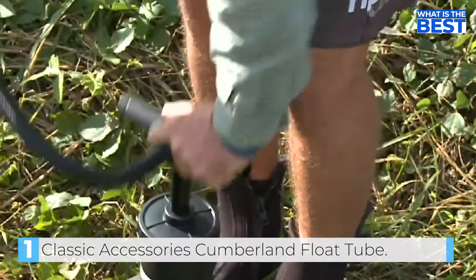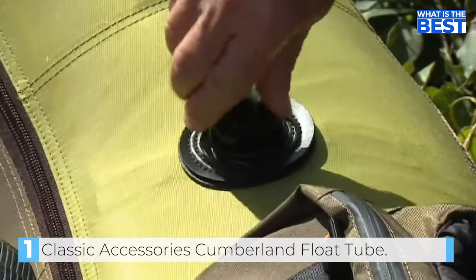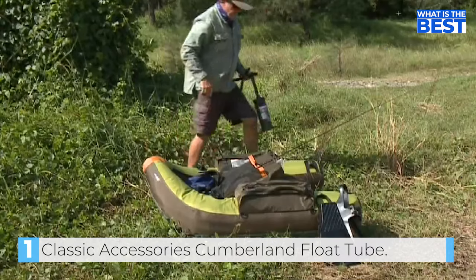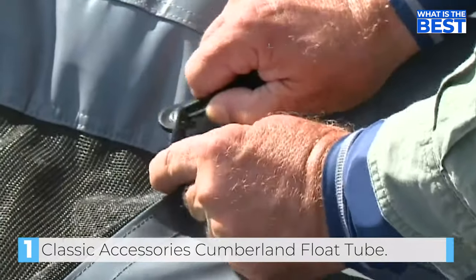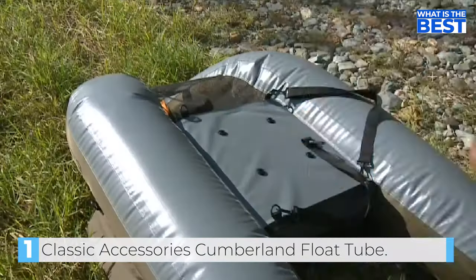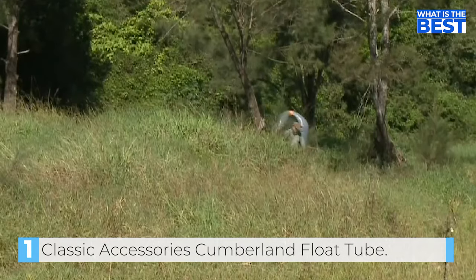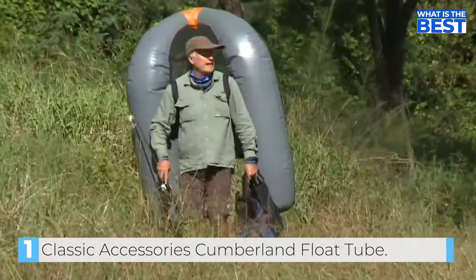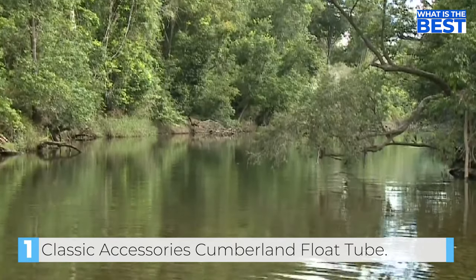With adjustable shoulder straps, this float tube is easy to transport to and from the water. And once you're out on the water, you'll appreciate the cargo pockets and cup holders on each armrest, as well as the two rod holders. The Cumberland also boasts a handy mesh storage area behind the seat, as well as a seat back pocket and two interior zip pockets for storing valuables.